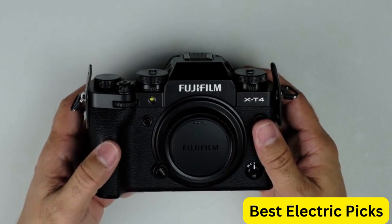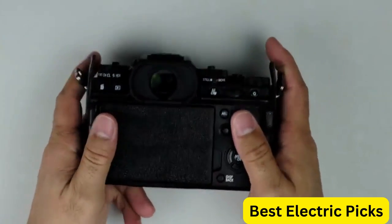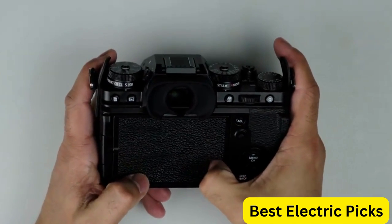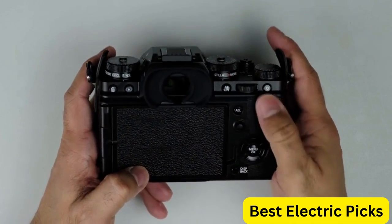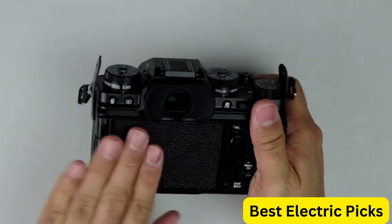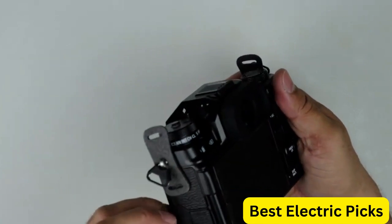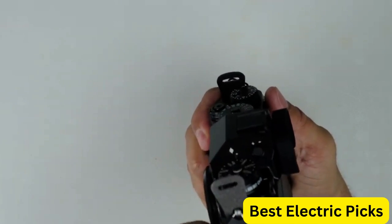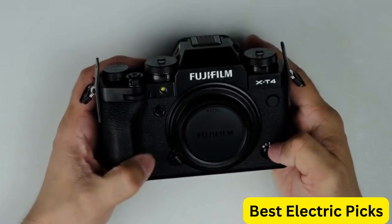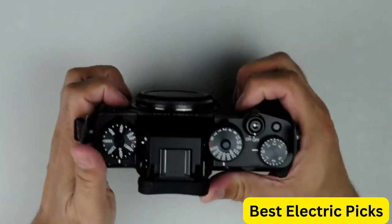The camera also has 5-axis in-body image stabilization, which helps to reduce camera shake and produce sharp and clear images. It can shoot up to 15 FPS with the mechanical shutter and up to 30 FPS with the electronic shutter. The XF 16-80mm lens provides a versatile zoom range perfect for a variety of shooting situations, from wide-angle landscapes to portrait photography. It also has a fast and silent autofocus system, making it great for both photo and video.